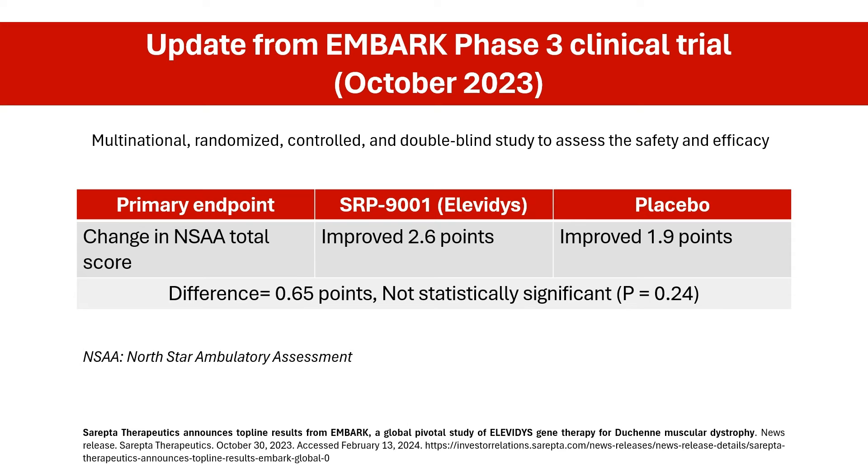SRP-9001, commercially known as Elevidys, is still a relatively new therapy, and long-term data on its efficacy and safety are ongoing. In the latest update, Sarepta Therapeutics in October 2023 announced the one-year results of Part 1 of the EMBARK Phase 3 clinical trial.